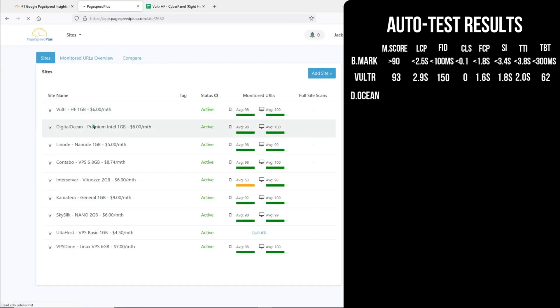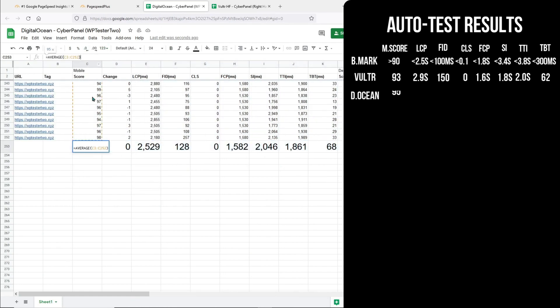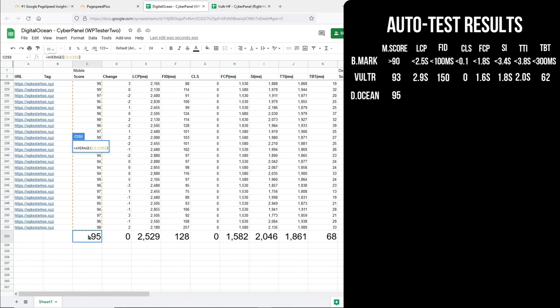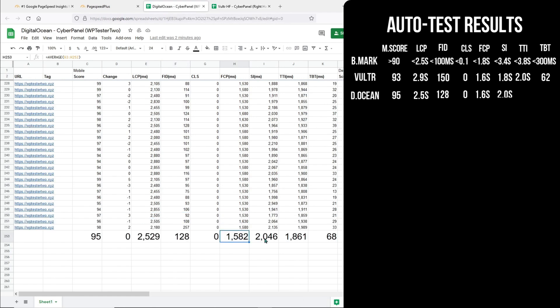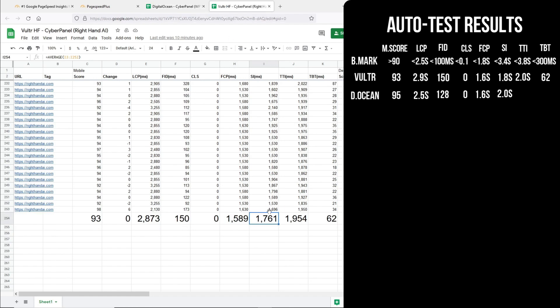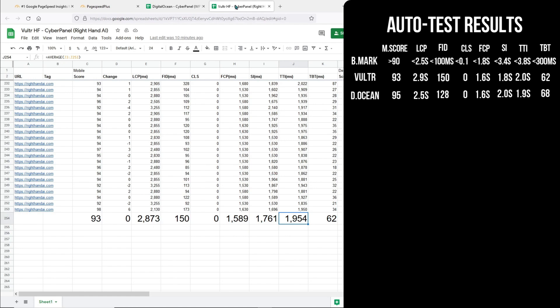We have DigitalOcean. For DigitalOcean, it is getting a much better mobile score than Vultr. The Largest Contentful Paint is 2.5 seconds, which is just a little shy of the passing mark. For the First Input Delay, it is also a little above the passing mark. The CLS is standard across all the domains, so this is quite expected. The First Contentful Paint is 1.6 seconds, comparable to Vultr but just a little bit faster. The Speed Index is 2 seconds, much slower than Vultr. DigitalOcean is a little faster than Vultr in Time to Interactive, but a little slower in Total Blocking Time.